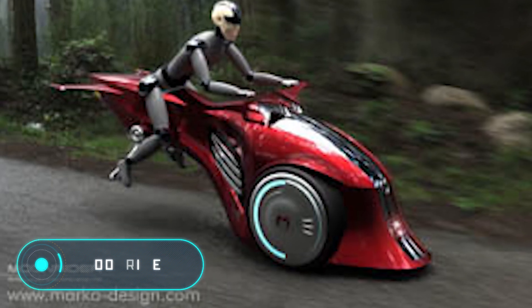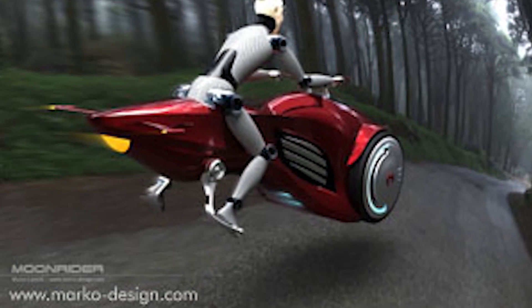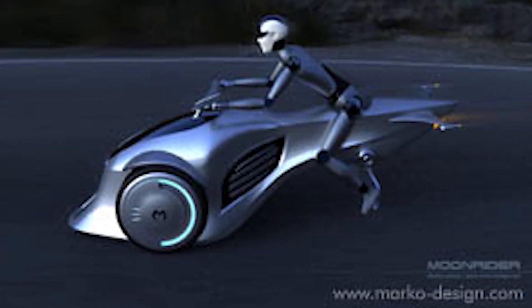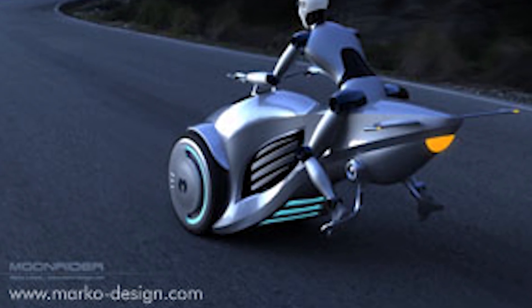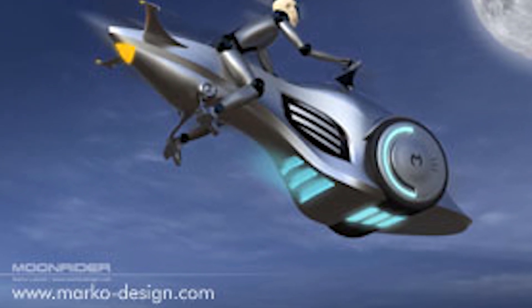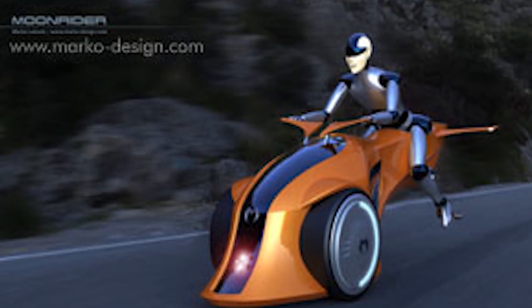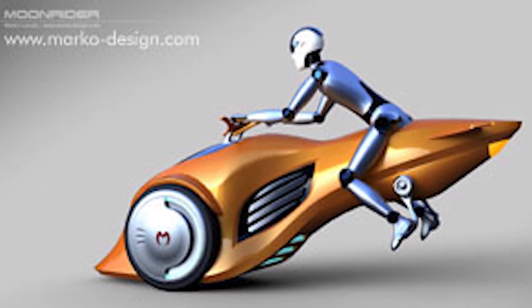Moonrider. This futuristic hybrid two-wheeled car is driven as a motorcycle and, according to the authors, can also be considered a flying machine. The light motorcycle is a bicycle with an electric drive and zero emission, as well as a plasma jet engine that provides optimum power in flight mode. Moonrider is made of lightweight composite materials, which allows the bike to efficiently fly. It is equipped with two front tandem wheels consisting of electric motors powered by batteries, and according to the project, these batteries should be charged from solar energy.